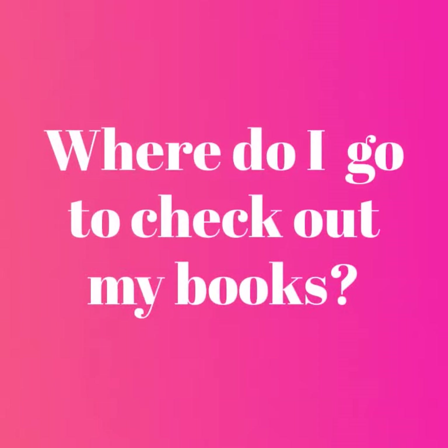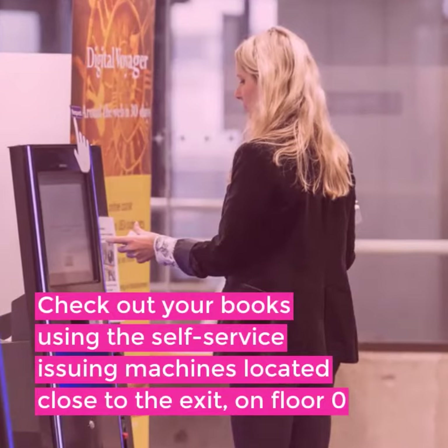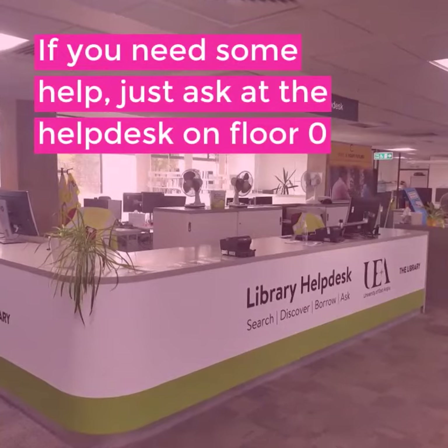Where do I go to check out my books? Check out your books using the self-service issuing machines located close to the exit on floor 0. If you need some help, just ask at the help desk on floor 0.